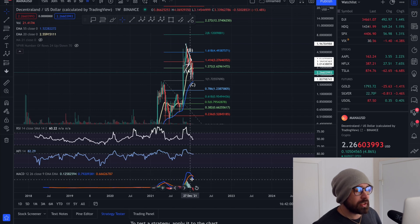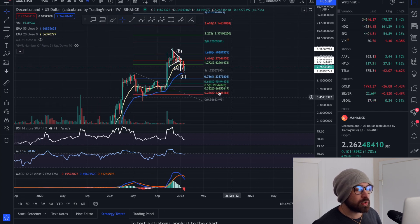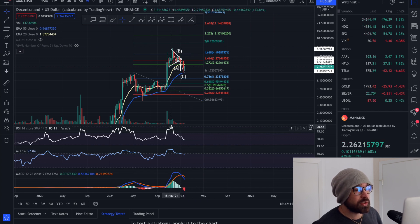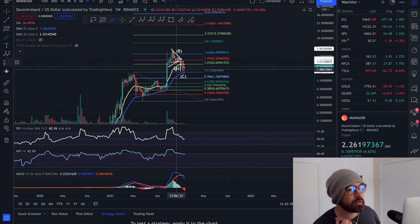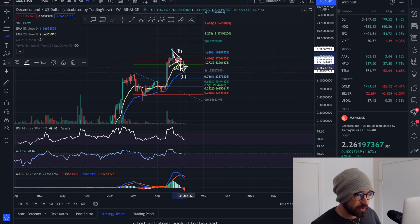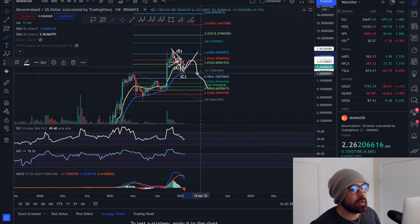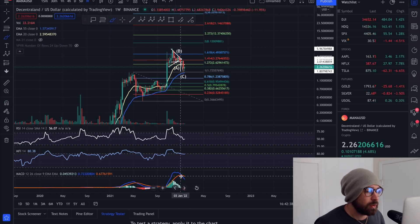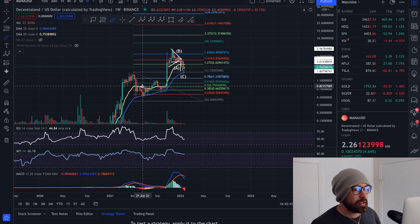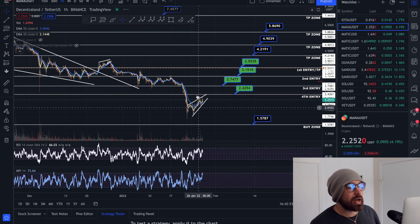For Sandbox, we're underneath the EMAs and it looks like we're coming back up to test them as resistance. On the weekly, we've had a bearish MACD cross — an early indicator of a drop — and the drop on the weekly time frame is much larger when it prints bearish. We were quite overextended and came back into a healthy range. Whether we see a dead cat bounce or break to the upside really depends on Bitcoin. We're still waiting to see if we drop lower or bounce, but the bearish cross on the weekly is an early indicator of a move back down.